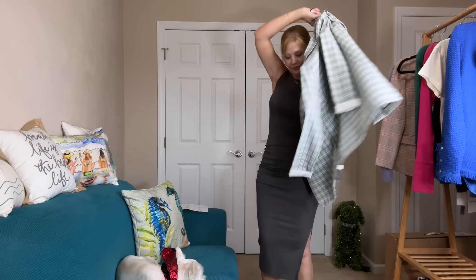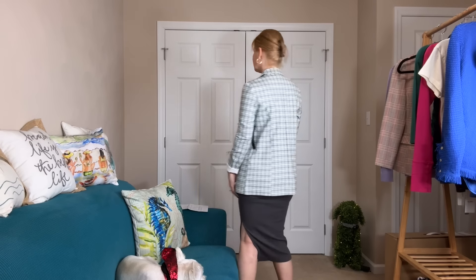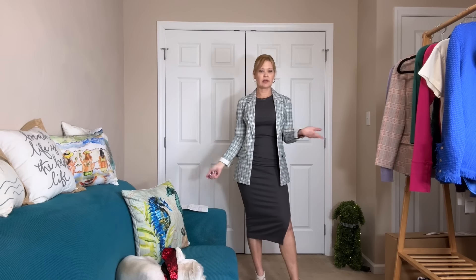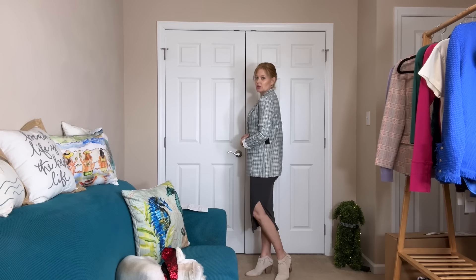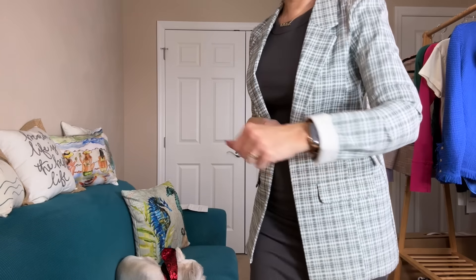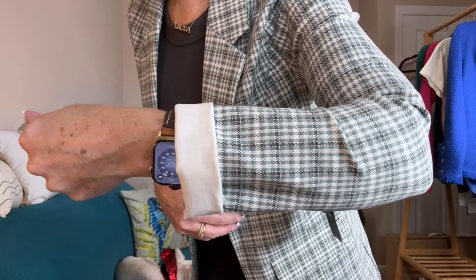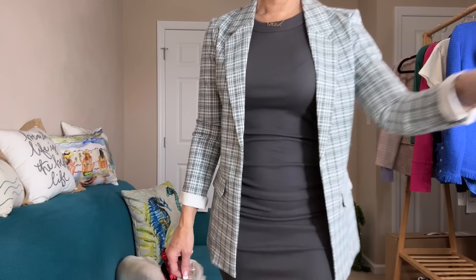In this collection she gave me a fun boyfriend blazer to go with the dress — this one is by Liverpool in these fun greens. It's a great look for work, weekend, or dinner. It has flat pockets and a fun little check pattern that pulls out the greens with gray running through it.